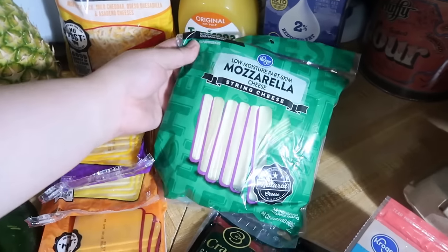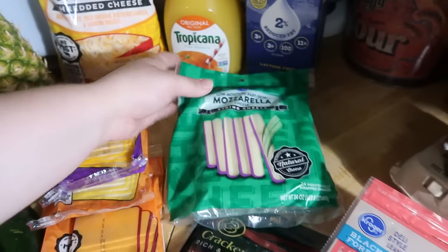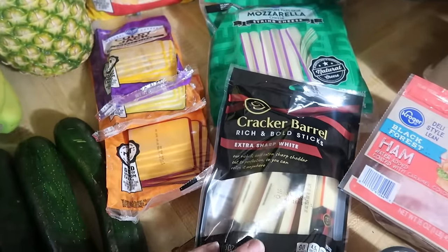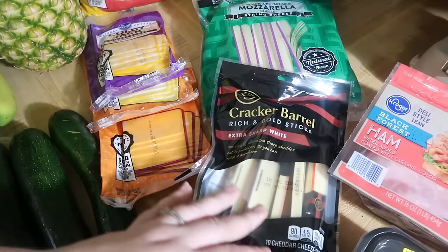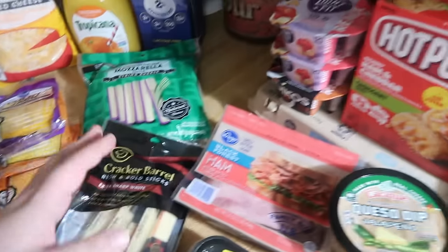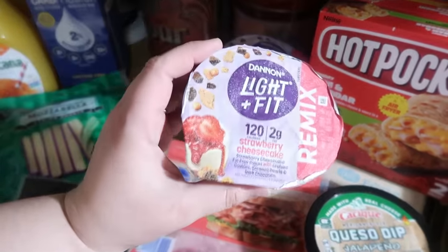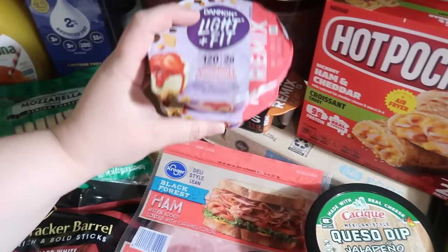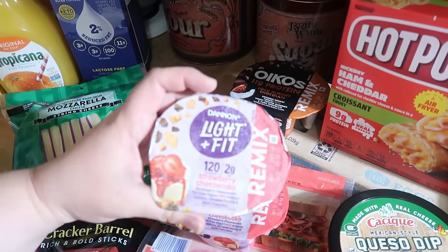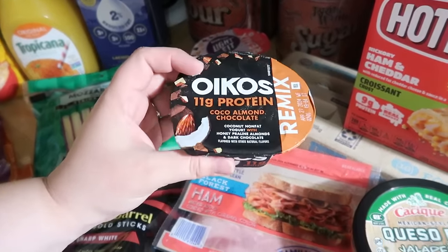The mozzarella string cheese — 24 of them — was $4.99 after all the sales. These Cracker Barrel extra sharp white cheddar sticks were on sale for $2.99, usually around five dollars, so I grabbed those since I told Lily I'd get them when they went on sale. These yogurts were $0.69 each — the kids got the strawberry cheesecake Dannon Light and Fit ones to try, and I got the Oikos Coco Almond Chocolate Remix.